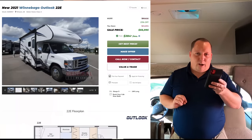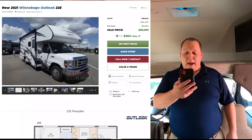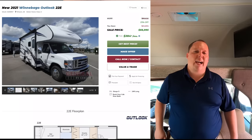It's now time for the MSRP. MSRP on this motorhome is $88,826. Sale price, we have it 25% off — which is the lowest we're allowed to show — bringing it to $66,995. That's a pretty great price.